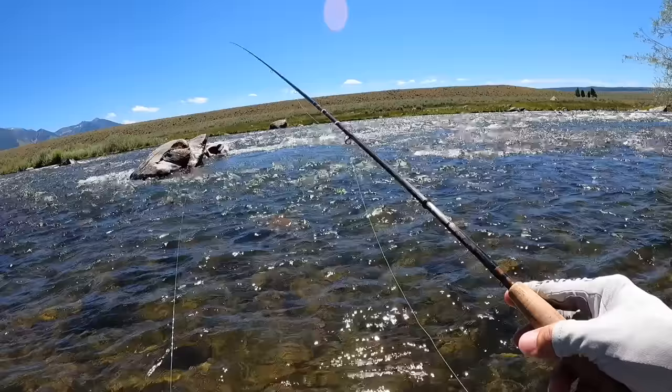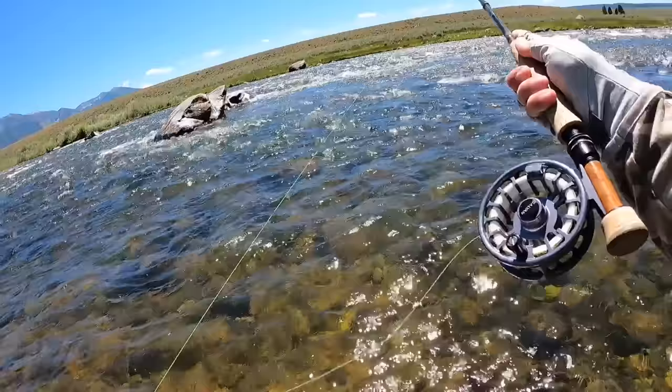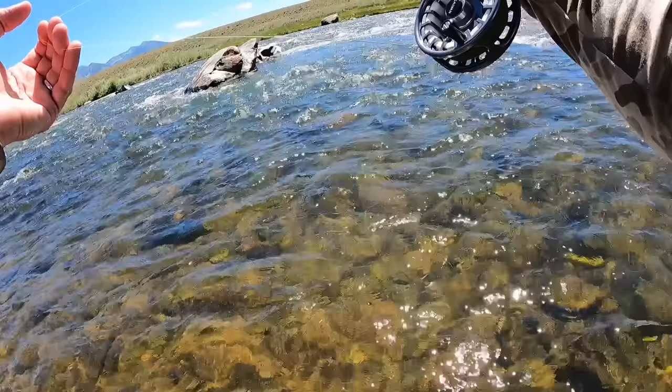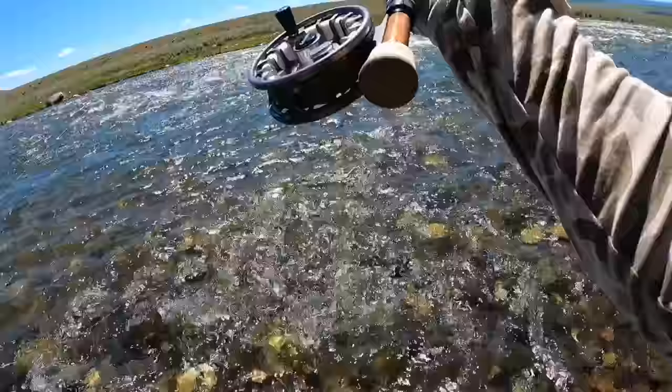So I have a lot of current here and we've got some upstream wind. I have a 3.5 bead on the bottom, a size 14 stone pony, and then a 2.5 bead on a size 20 France midge. You can see this nice edge coming off this shallow gravel bar here.